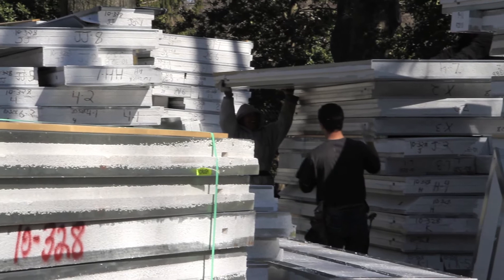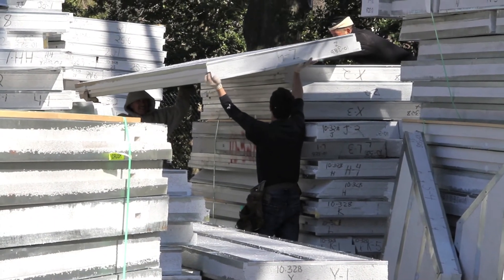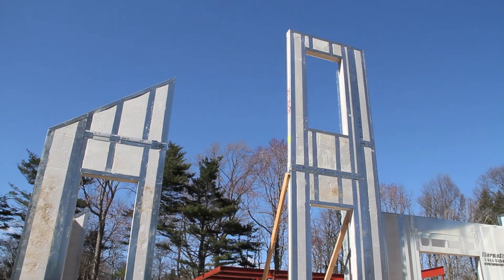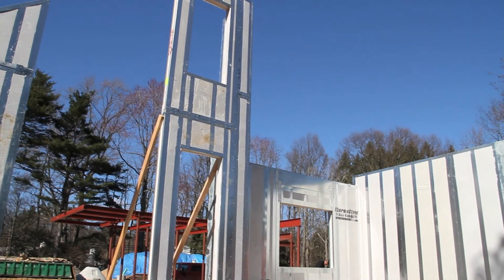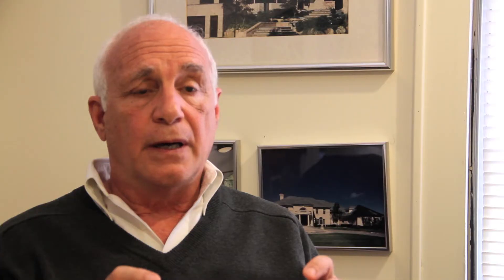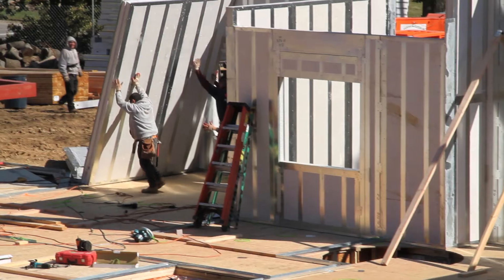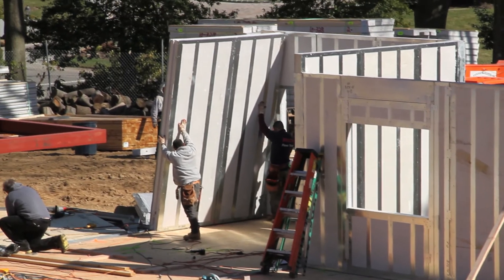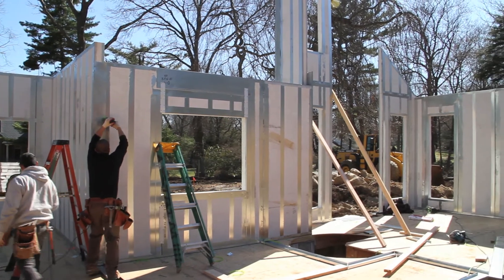Each panel is custom built to the specifications of the construction, then shipped to the site from Thermasteel's manufacturing plant. We start with a set of drawings that go through a shop drawing process where each wall is designed with its openings and height, and it is manufactured that way. So when the panels arrive at the job site, it is a pre-assembled panel. Every panel is unique and carefully interlocked to create the framework for our green home.